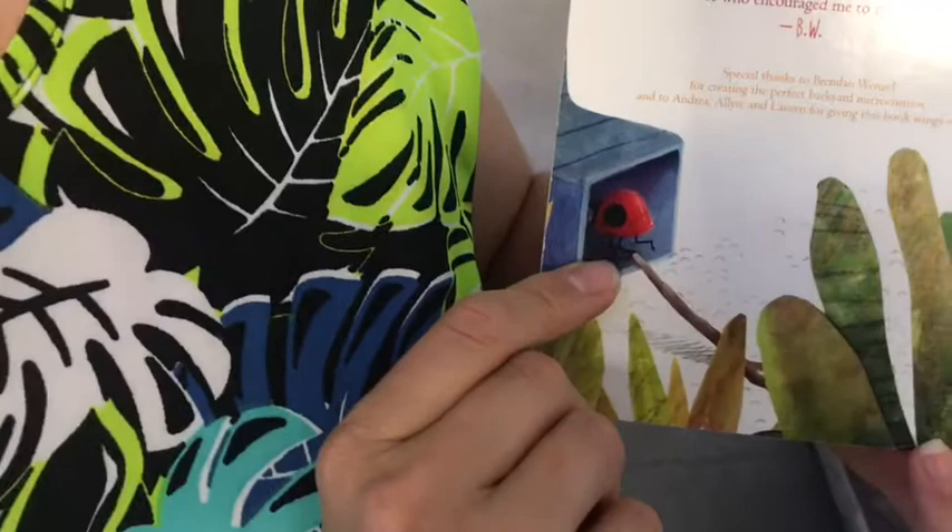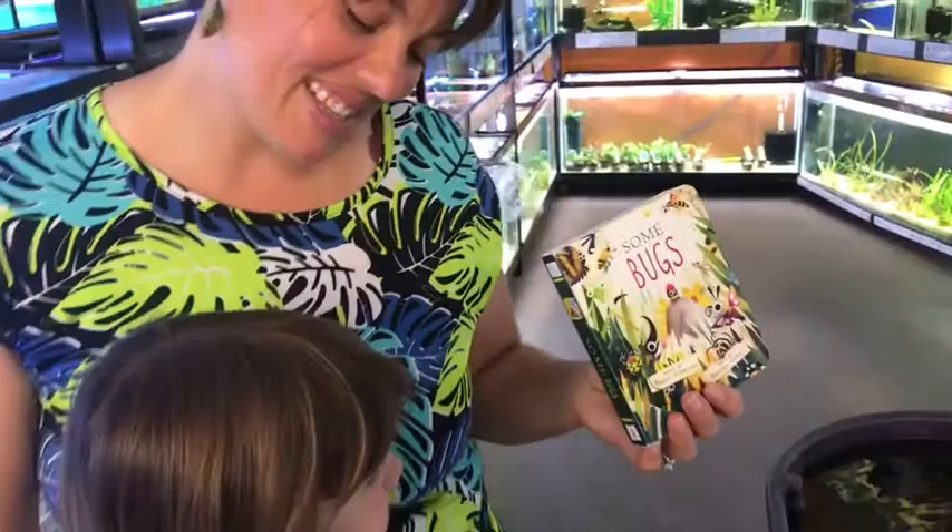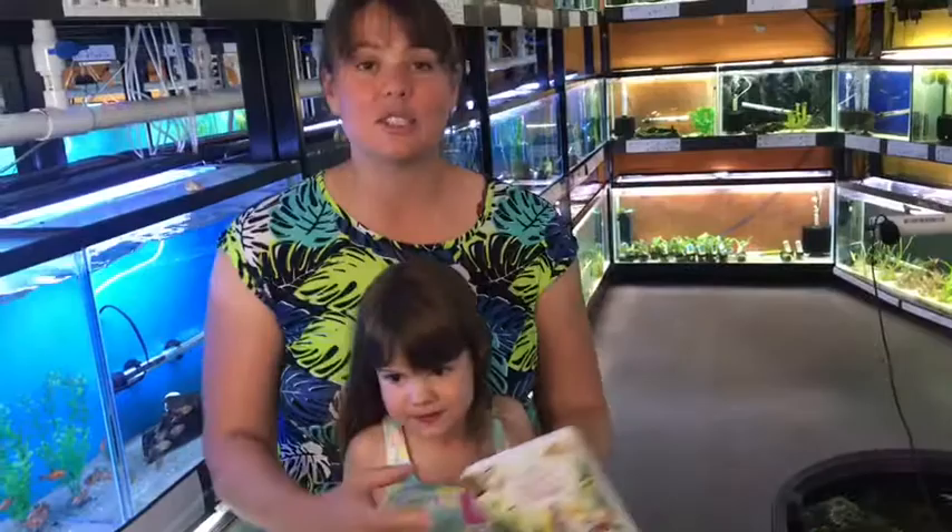The book ends with a ladybug going up to a spout — going up to a water spout from the Itsy Bitsy Spider song. That's so fun, isn't it? That's a great idea to do an Itsy Bitsy Spider song — let's do that! Shall we do that song? Okay.